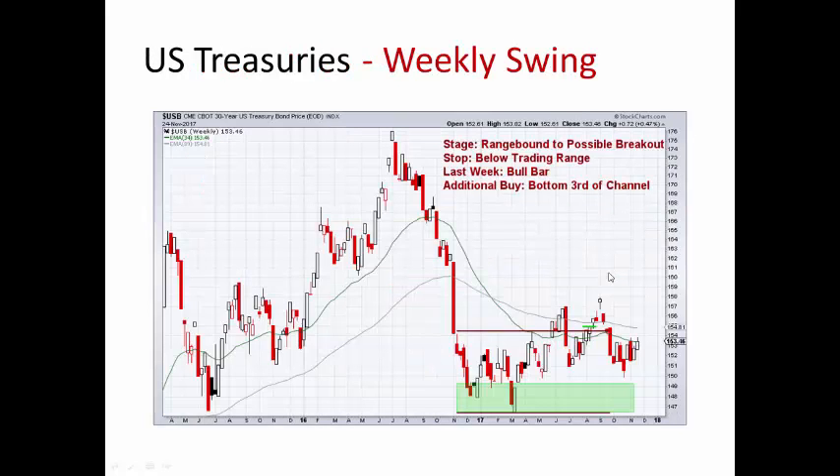U.S. Treasuries up almost half a percent. They're just stuck in this trading range, it looks like. We'll see if it can get above. We've got a purchase range down in here if it breaks below and we get a buy setup.